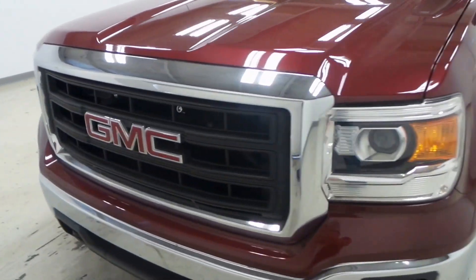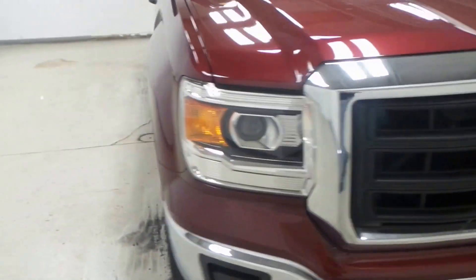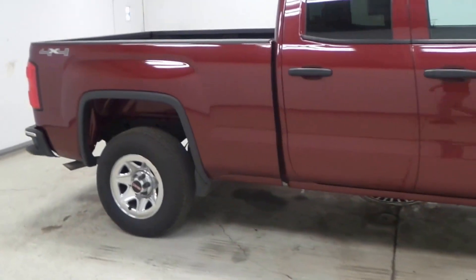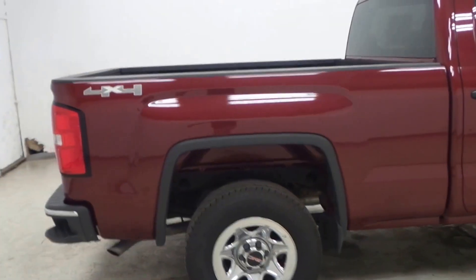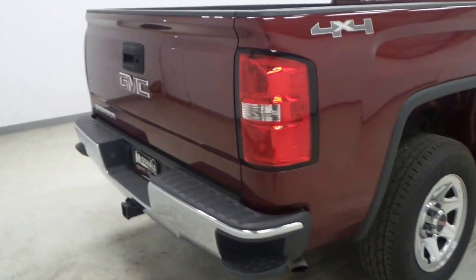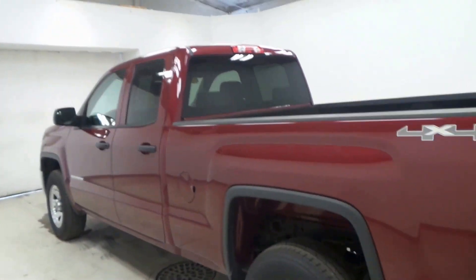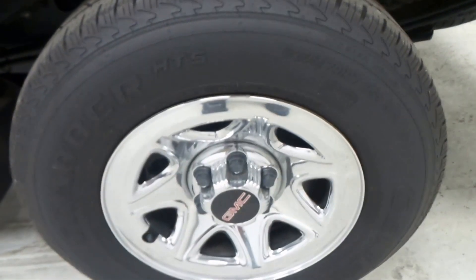All right ladies and gentlemen, we have a 2014 GMC Sierra in a maroon color exterior. It's a 4x4 with a double cab. There's the trailer hitch for all your trailering needs, and there's the rear tire.